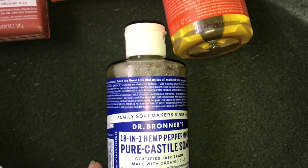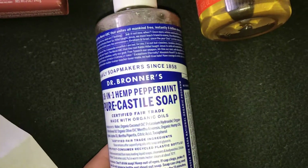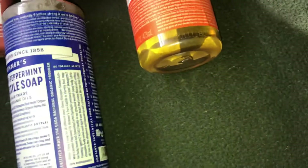And then I got what started it all for me — the peppermint. I got the 18-in-1 hemp peppermint pure Castile liquid soap, and that was $11.29 as well.